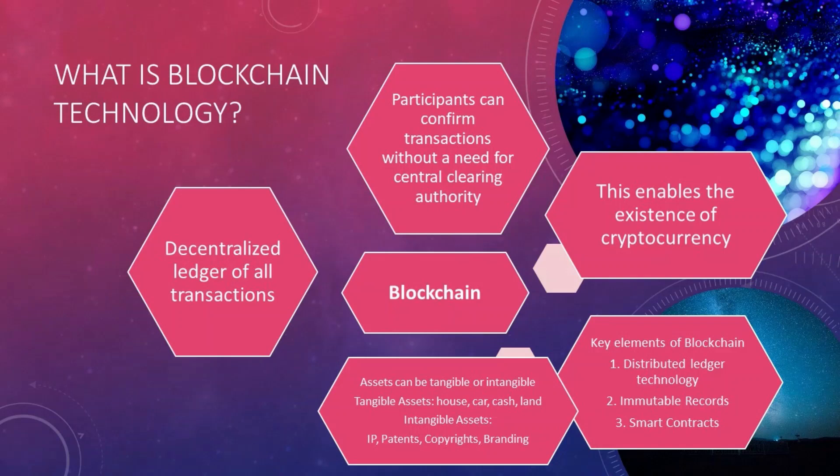What is blockchain technology? It is a decentralized ledger of all transactions where participants can confirm transactions without a need for a central clearing authority. The assets we are talking about can be tangible or intangible. Tangible assets include a house, car, cash, and land, while intangible assets can be intellectual property, patents, copyrights, and branding.